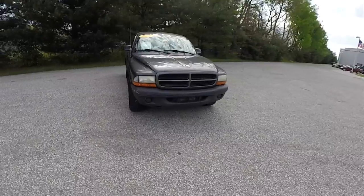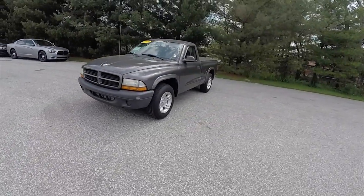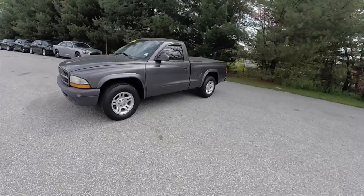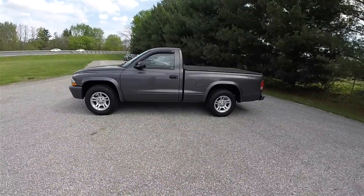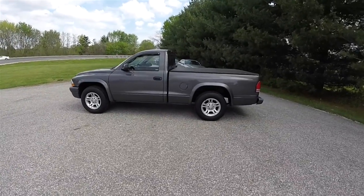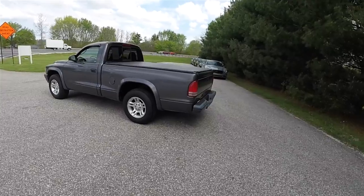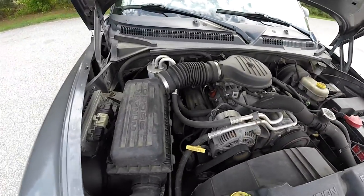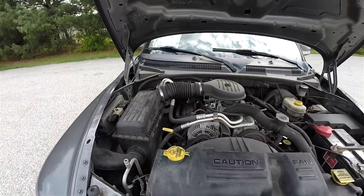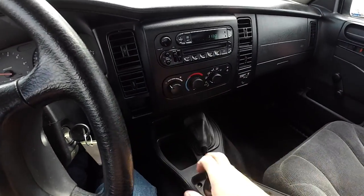Hello everyone. Today we're going to take a quick walk around look at this very nice 2003 Dodge Dakota SXT regular cab. This Dodge Dakota is in mineral gray metallic, has the dark slate cloth interior. This vehicle is rear wheel drive. It is powered by the 3.9 liter Magnum V6 engine, and has a five-speed heavy-duty manual transmission.